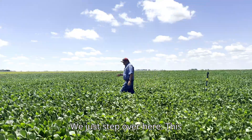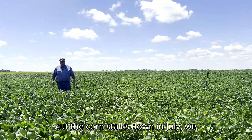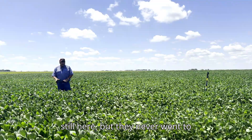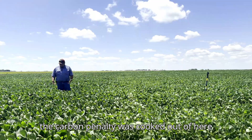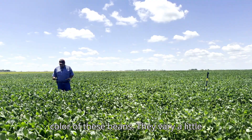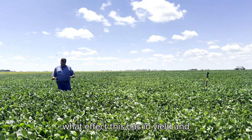If we step over here, this is an alleyway from last year's corn college where we rolled the corn stalks down in July. Walking through this pathway, the stalks are still here but they never went to maturity, so we had a lot more time and the carbon penalty was cooked out of here a long time ago. Notice the size and color of these beans — very little slowdown from the carbon penalty.